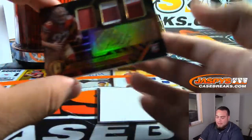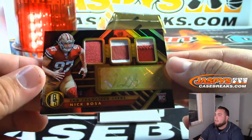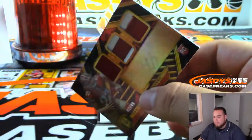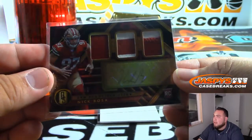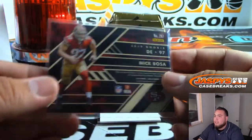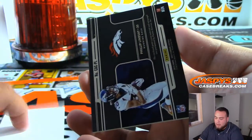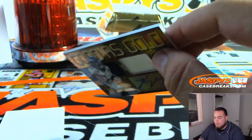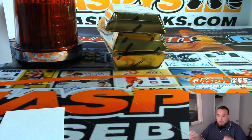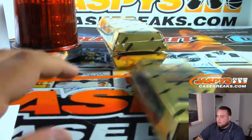Look at this — Nick Bosa to forty-nine, forty-two of forty-nine. Nice RPA — that's a Lights Gold Ink, very nice. And we got Phillip Lindsay to one forty-nine, Good as Gold Jersey Autograph for the Denver Broncos. That was a good first box, let's go to the next one.